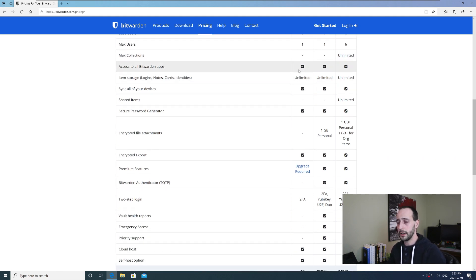You get access to all Bitwarden apps on all account packages — Android, iPhone, Windows, Mac — there's no limitation. You can store as many items as you want: credit cards, usernames, passwords, all synced across your devices. Shared items are only available in the family plan. The secure password generator is available on all plans, and I'm going to show you a neat nugget about the password generator that I use every single day.